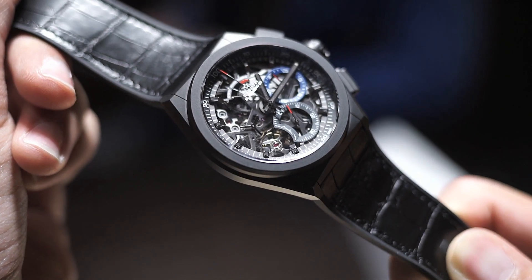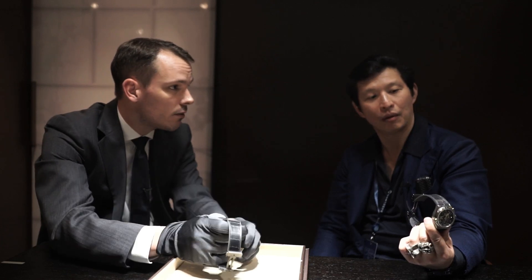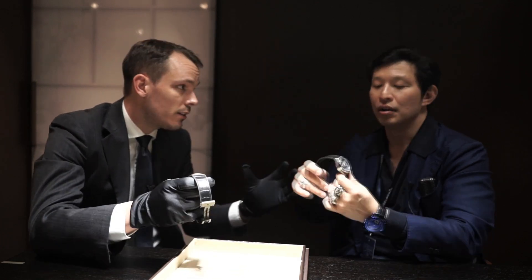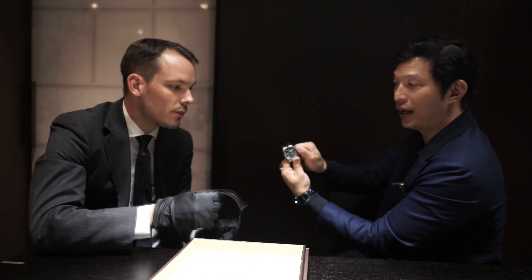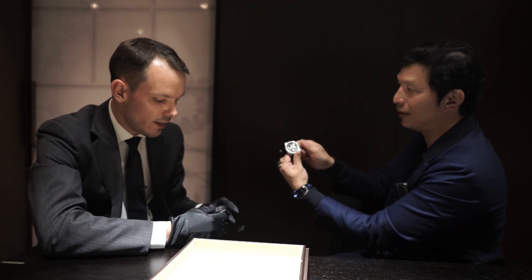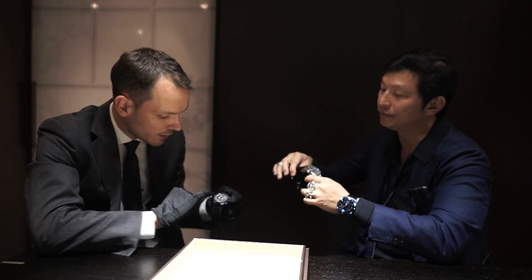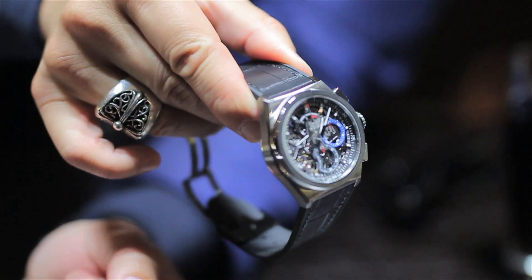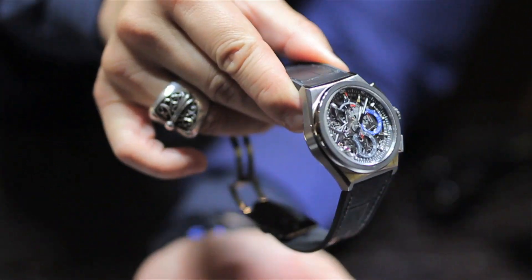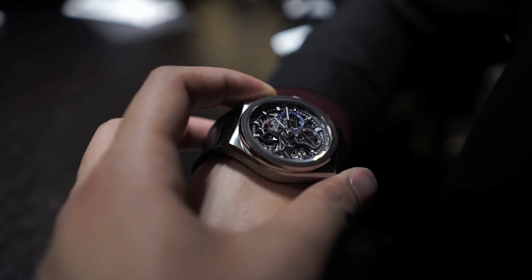The watch has several different features: two escapements, two barrels, two separate sources of energy. You wind the main watch one way, and you wind the barrel for the 1/100th of a second chronograph the opposite way. There's 50 hours of power reserve for the watch and 55 minutes for the chronograph. The power reserve is directly displayed on the watch. That balance wheel there is beating at 5Hz — the signature El Primero frequency.